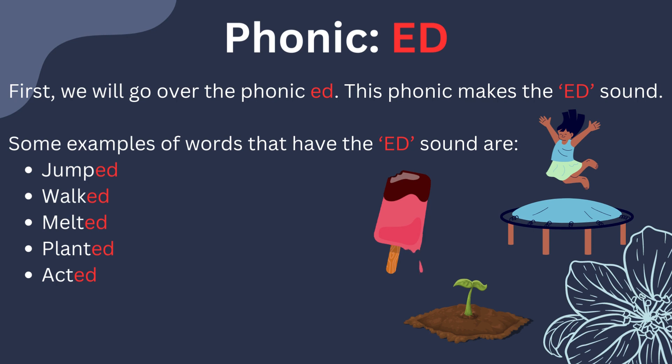First, we will go over the phonic ED. This phonic makes the ED sound. Some examples of words that have the ED sound are jumped, walked, melted, planted, and acted.